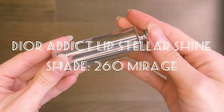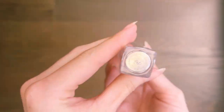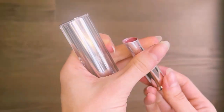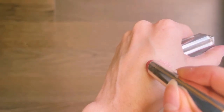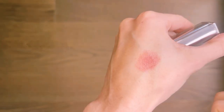Next up is the Dior Addict Lip Stellar Shine. This one enhances the lips in bright shades with sensational shine. In terms of benefits, it hydrates, it stays in place for a long time, and it has a wide range of shades to choose from to match your style.